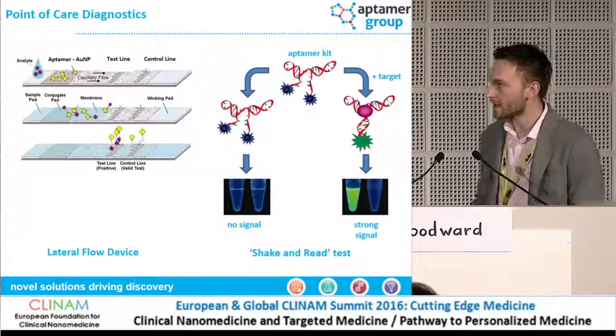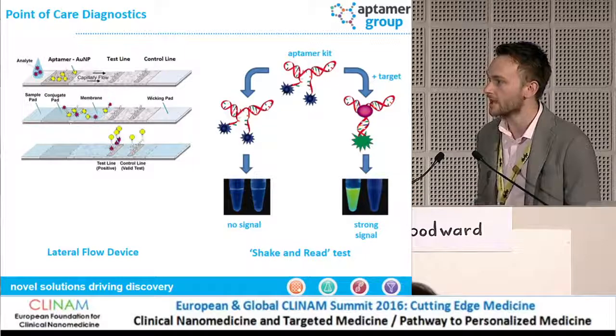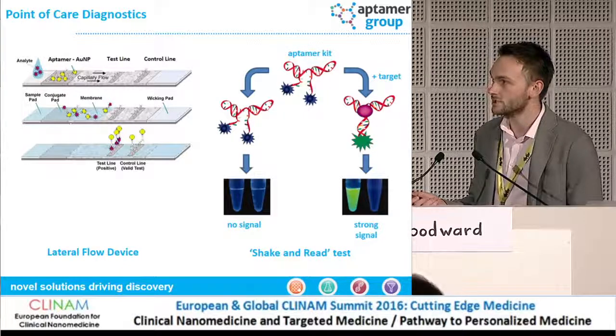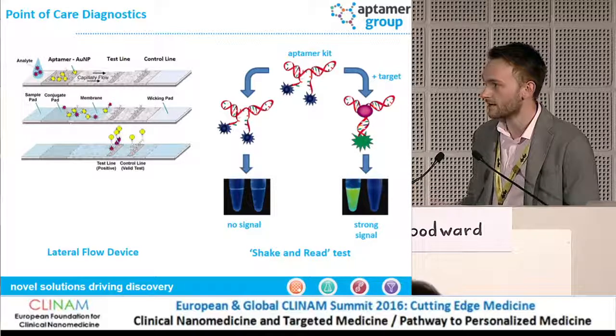Getting to the more nitty-gritty — how can we actually use Aptomers to make a difference? In this slide I've shown a couple of examples of point-of-care diagnostics. On the left-hand side, you'll see a lateral flow device, which is commonly used in things like pregnancy testing. An Aptomer can be easily conjugated to a gold nanoparticle and used in exactly the same way as an antibody to detect an analyte of interest. More recently, there have been examples of shake-and-read tests in which an Aptomer bound to either two fluorophores or a fluorophore and a quencher produces a clear fluorescent signal upon target recognition, which can be read out in the field or in a very basic laboratory.